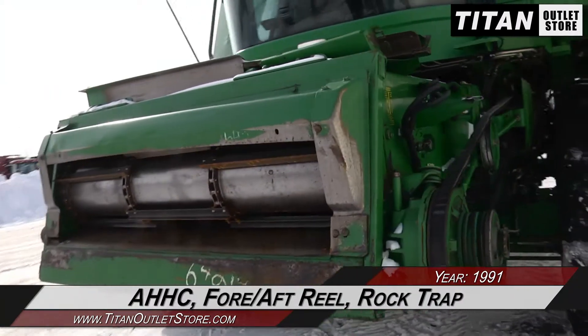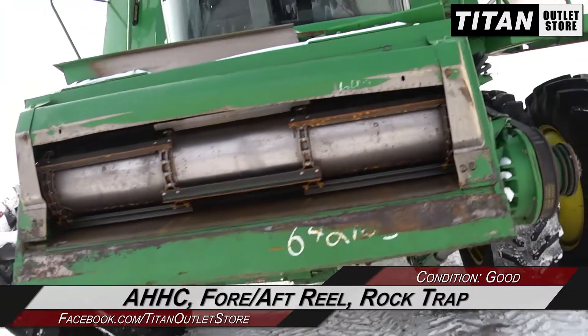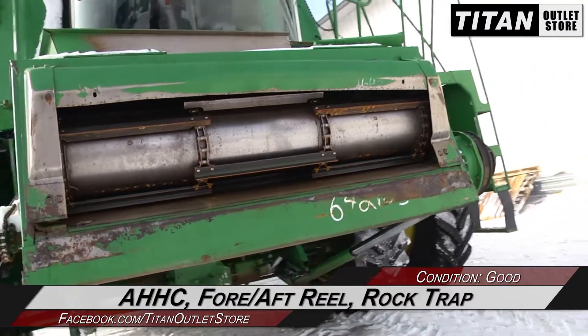Starting with the feeder house, which is equipped with auto header height control, fore aft reel adjustment, and a rock trap.